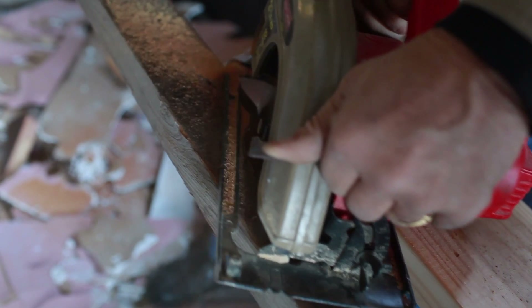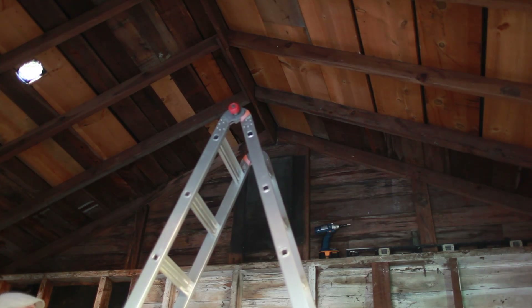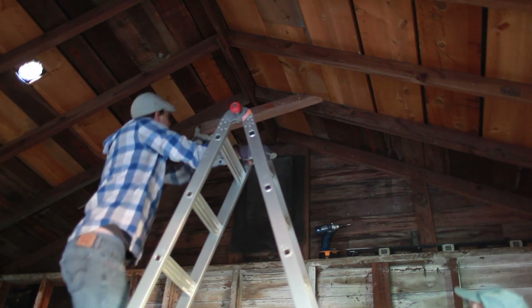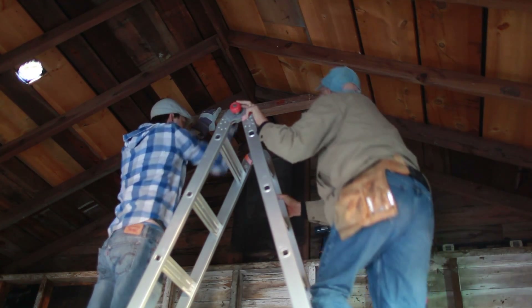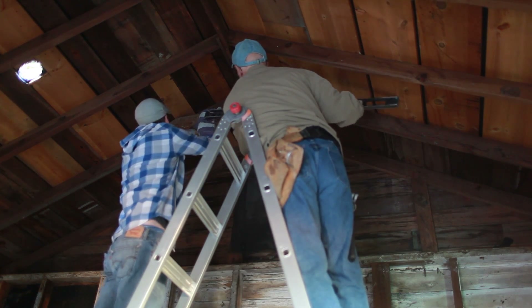A lot of you guys seem to really enjoy the series. The biggest comment on the last video was 'be careful — don't remove those boards, they're structural.' They actually were structural, but we had enough foundation because it's plugged into the side of the main house, so we figured it'd be okay.